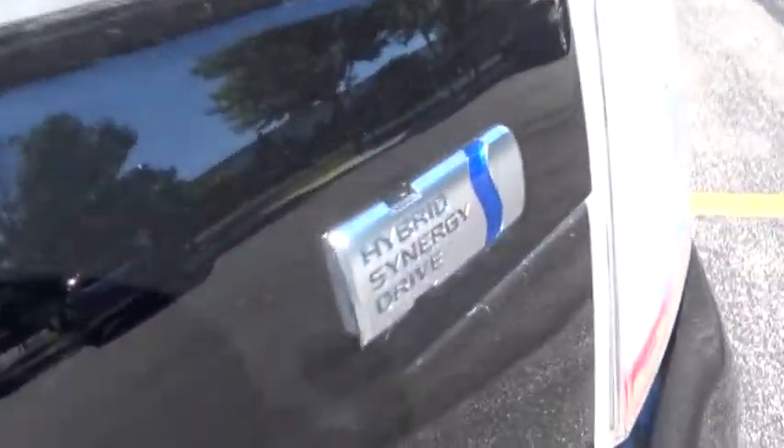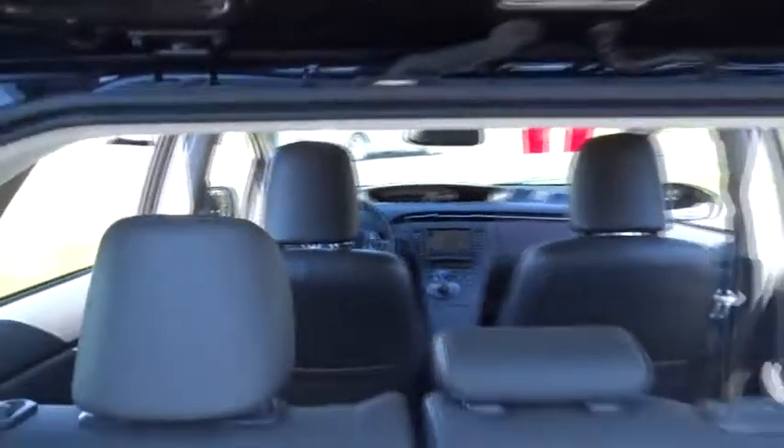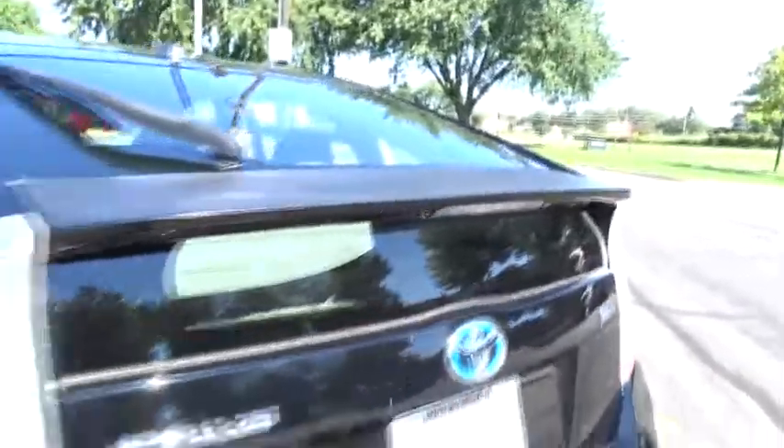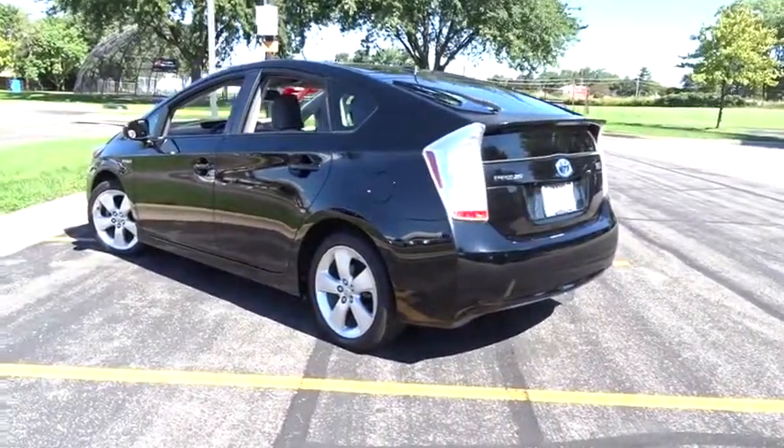Bluetooth, power steering, adjustable steering wheel, cruise control, aluminum wheels, auto dimming rear view mirror, keyless start, four wheel disc brakes, climate control, AM/FM stereo radio, rear defrost, and universal garage door opener.